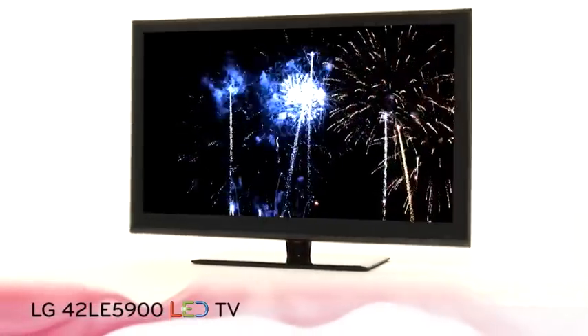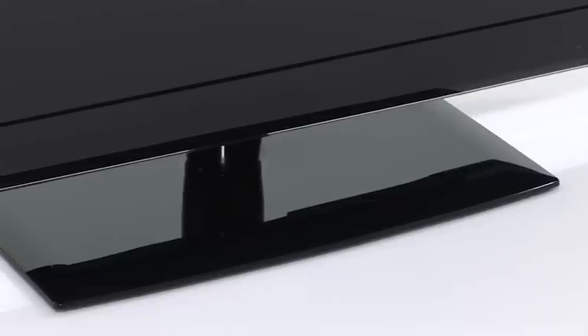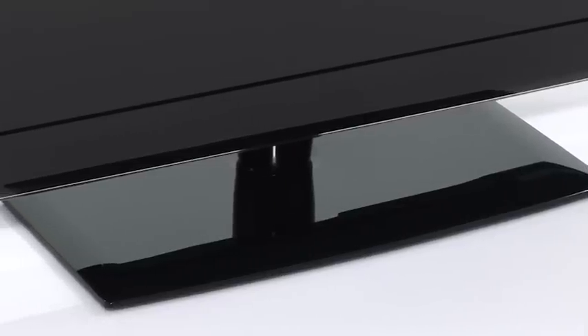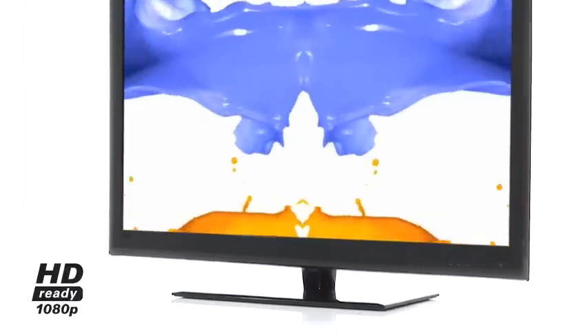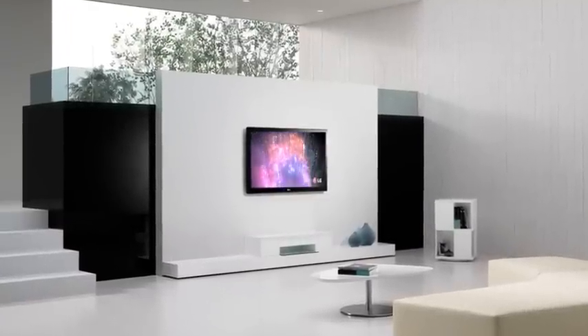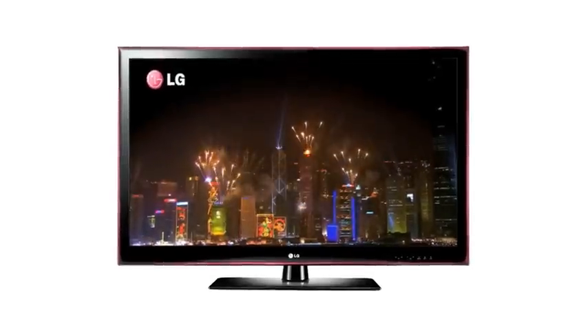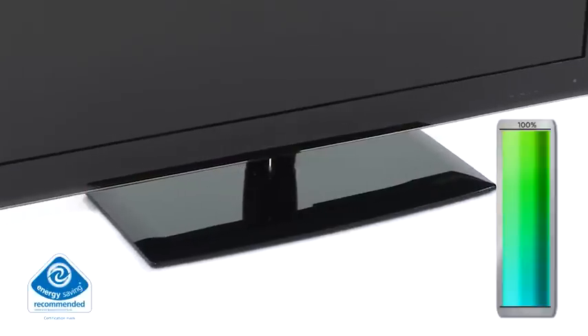You and your family will be entertained for hours with the eco-friendly LG LE5900 LED TV series, providing full HD 1080p picture quality, built-in Freeview HD, with an ultra-slim design perfect for hanging on the wall, saving you space in your living room. Enjoy gorgeous image quality in superior style, while saving money on your energy bills.